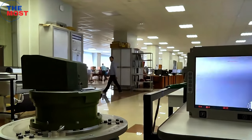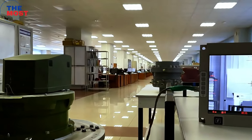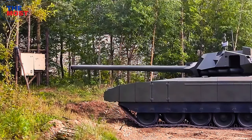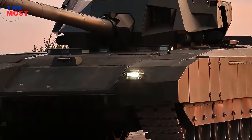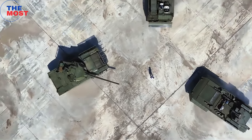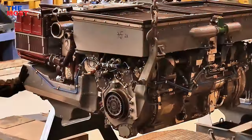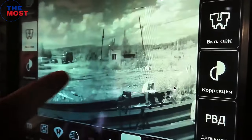The tank is also equipped with several sensors and cameras to provide the crew with a comprehensive view of the battlefield. The T-14 Armata is a significant step forward in tank design and is expected to set the standard for future main battle tanks. It is a testament to the engineering prowess of the Russian military-industrial complex and is sure to play a major role in future conflicts.